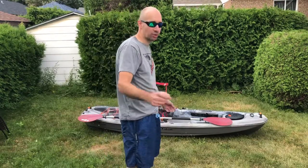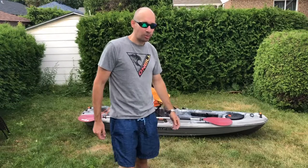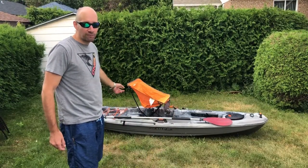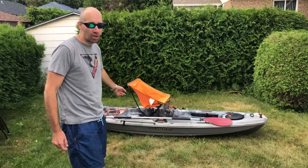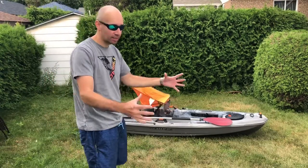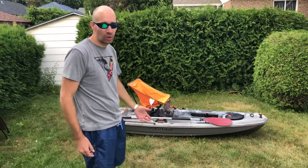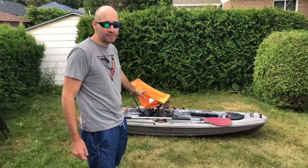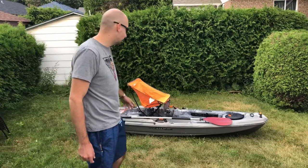Alright, next option. This one is another type of folding chair, but you can take it apart and it's really compact — fits in your car nicely. The only thing is it's a little bit more sketchy. Let's see how it performs on the kayak.